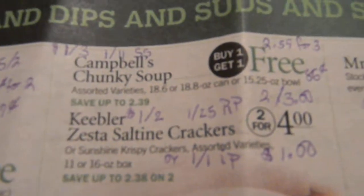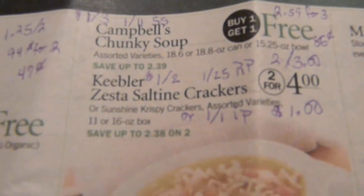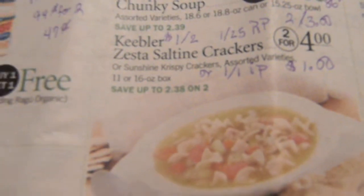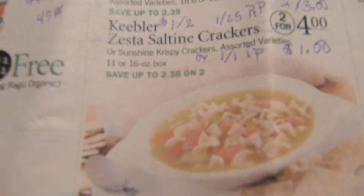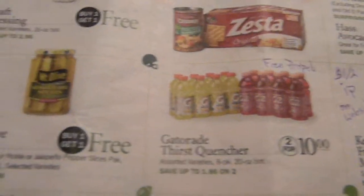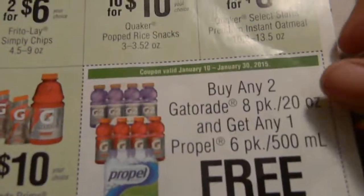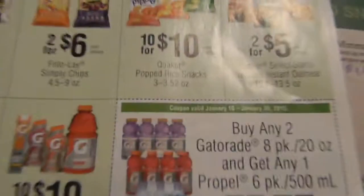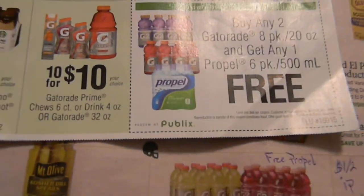Campbell's chunky soup — there's a $1 on three in the 1/18 Smart Source making it $2.59 for three, which is $0.86 a can. Keebler — there's a $1 on two and $1.25 Red Plum making it two for $3. On Kellogg's Family Rewards if you have the points you can print a $1 on one IP making it $1 a box. These right here are two for $10, and when you buy these you can get a free Propel — here's the coupon for the free Propel.